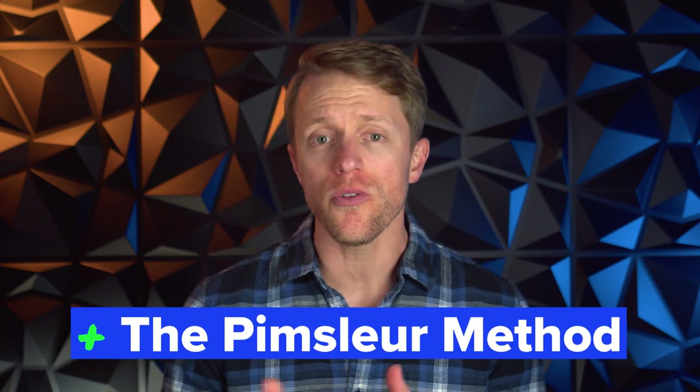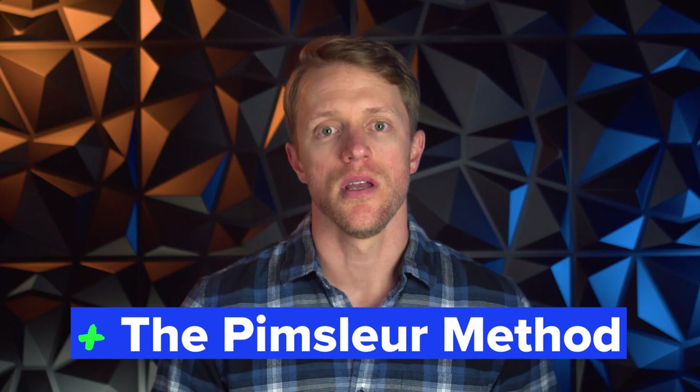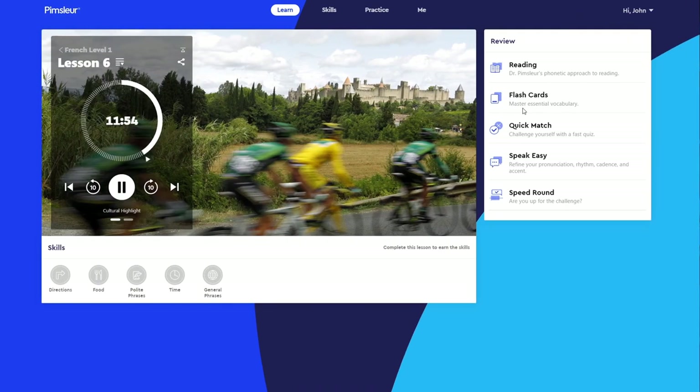Alright, so now that we've covered pricing, program structure, and what the lessons are all about, let's get into what I like and what I don't like about Pimsleur French after testing this program. And like always, let's start with the positives. Number one: I'm a big fan of the Pimsleur learning framework and how their lessons prepare you to hold conversations, and this really starts with the Pimsleur audio lessons.